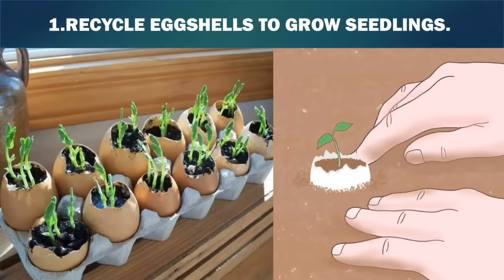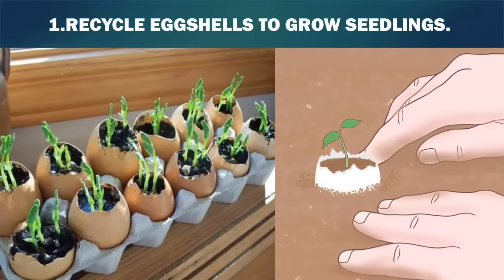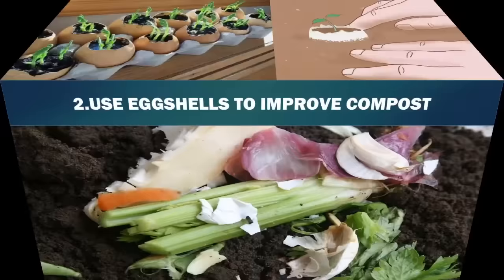1. Recycle eggshells to grow seedlings. Eggshells can be used to grow small seedlings indoors. When the seedling is ready to be planted outside, place the shell and seedling directly in the ground. The eggshell will decompose over time and help fertilize the soil.